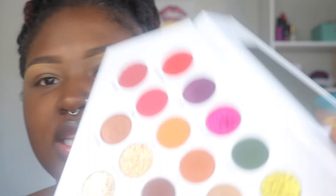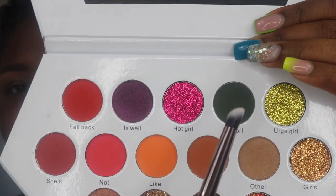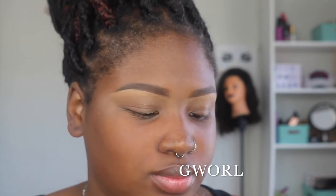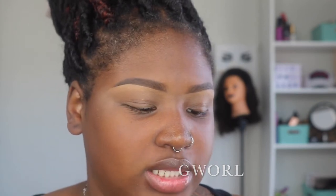First I think I'm going to dip into this olive green shade — it's a little bit darker than olive green. I'll put the name on the screen. I'm going to use this brush and it's pretty deep, and I'm going to pop that into my crease.